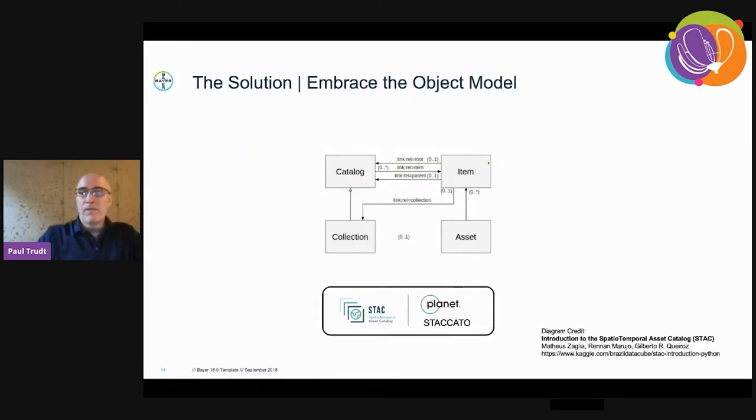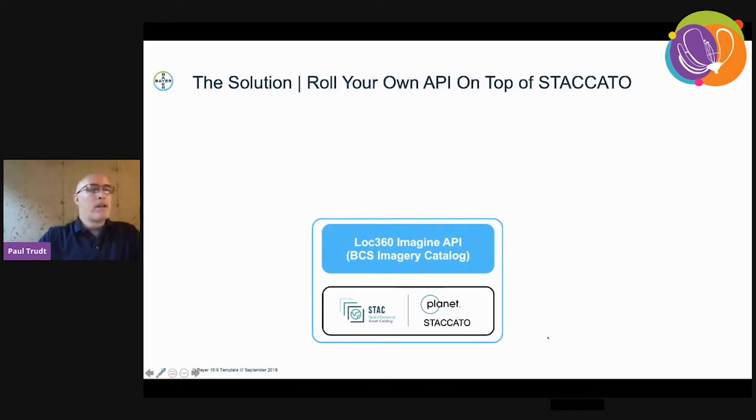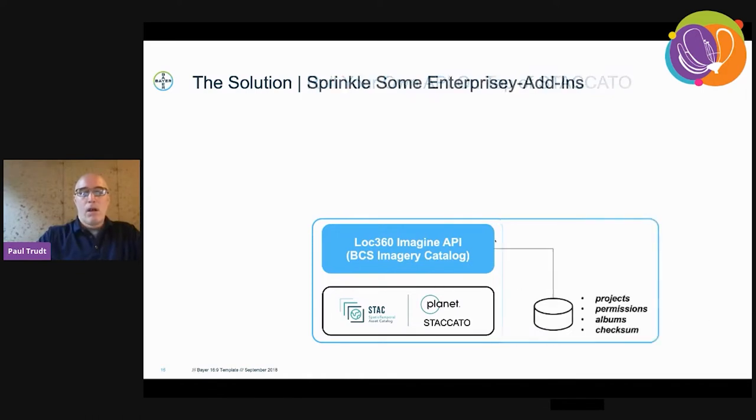We embraced the object model of STAC. The previous legacy version was one-to-one — you couldn't have many assets to a single item. We leveraged it for what it was and didn't try to make it do things it wasn't built to do — though at the end of the presentation I'll have a caveat to that exclusion. We developed our own API in front of Staccato, which allowed us to incorporate enterprise features such as project-based entitlements. Projects are not in the STAC spec, so we incorporated them via Postgres and a new endpoint in our API in front of Staccato. That's how we organized access and permissions for users and client applications.